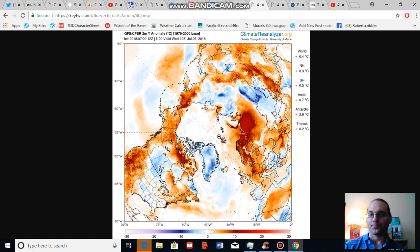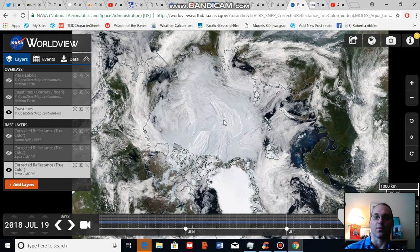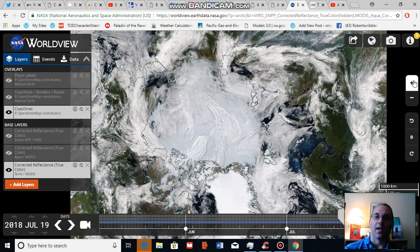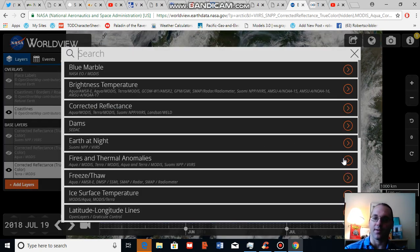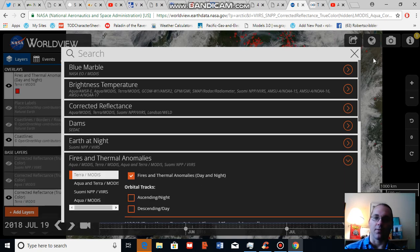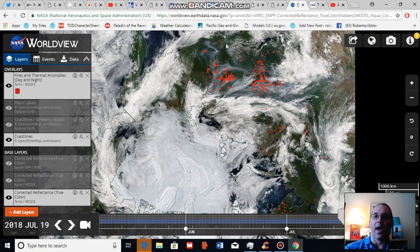I'm going to provide a larger visual analysis of what's going on in the Arctic, and I'm going to take a little bit of time doing this. Usually I end up rushing through this, but today I just want to look at the visual. Some notable features — let's add some layers here because I want to highlight Arctic wildfires — are a large mass of Arctic wildfires in Siberia.